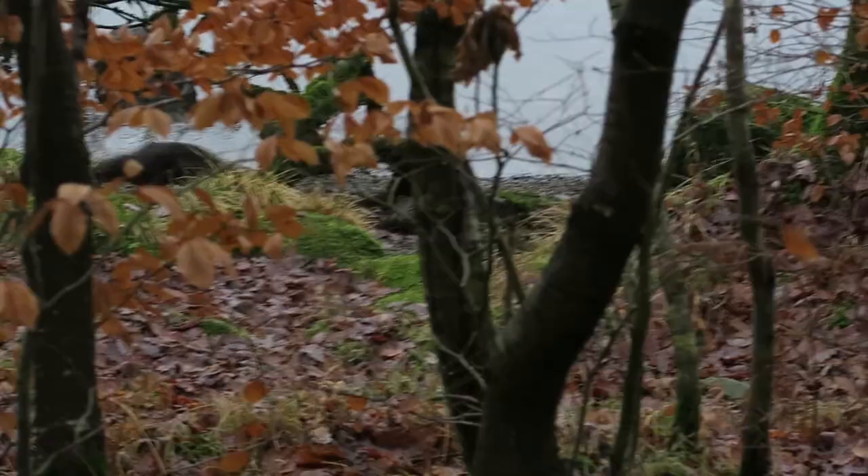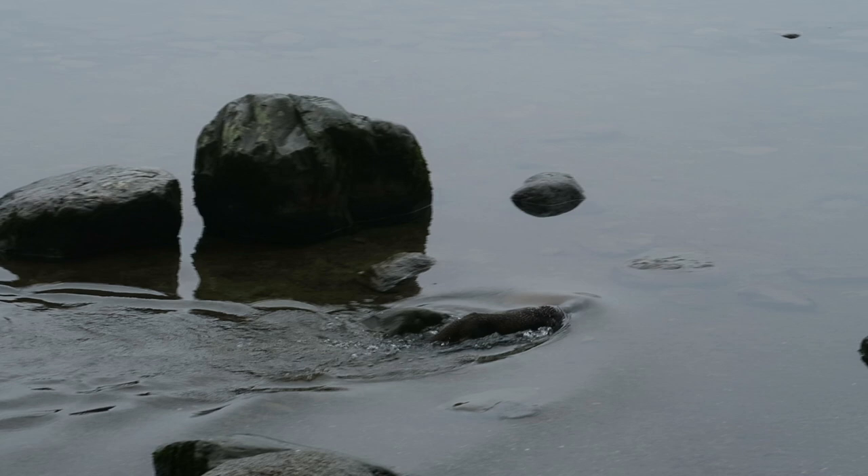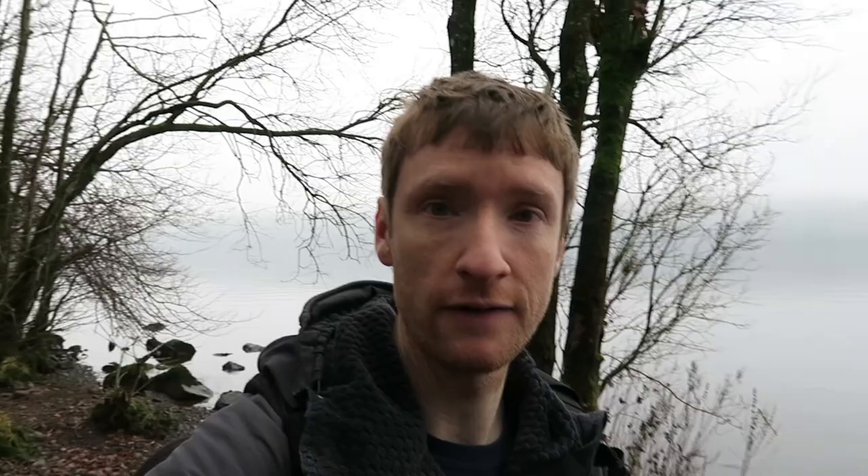I saw my first ever wild otter this morning — it was just traversing the banks of the lake. I managed to follow it and watch it, and it was phenomenal, amazing. I really am just looking for any kind of composition, because at the minute, as gorgeous as it is, there really is nothing I can find to focus my lens on. So we'll see what happens.